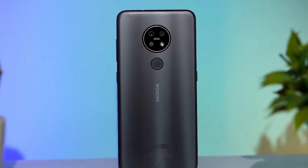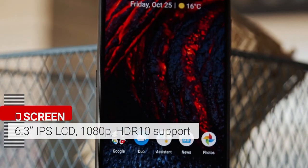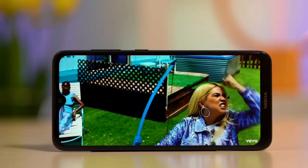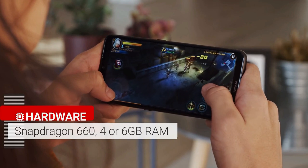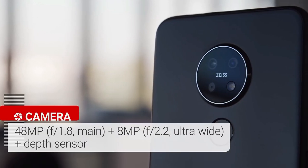The Nokia 7.2 was launched in 2019. The phone comes with a 6.3-inch LCD touchscreen display with an aspect ratio of 19:9. It is powered by an octa-core Qualcomm Snapdragon 660 14nm processor and comes with 6GB of RAM.